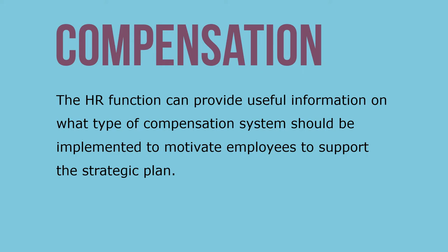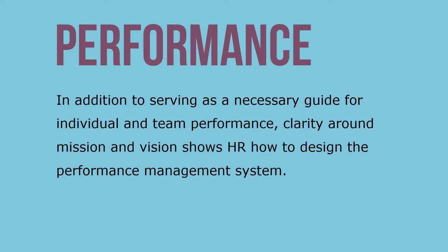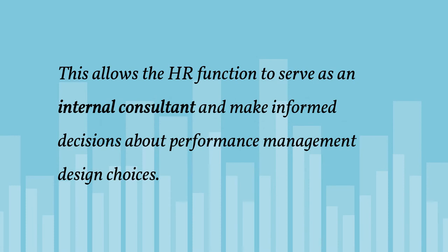The HR function can provide useful information on what type of compensation system should be implemented to motivate employees to support the strategic plan. In addition to serving as a necessary guide for individual and team performance, clarity around mission and vision shows HR how to design the performance management system. Knowledge of the vision and mission allows the HR function to serve as an internal consultant and to make informed decisions about performance management design choices.